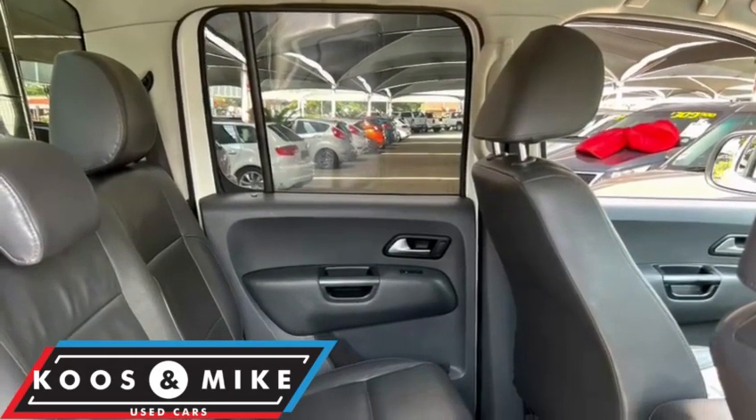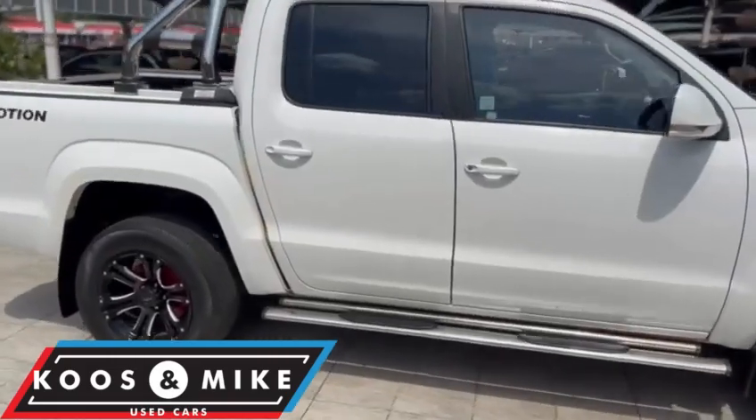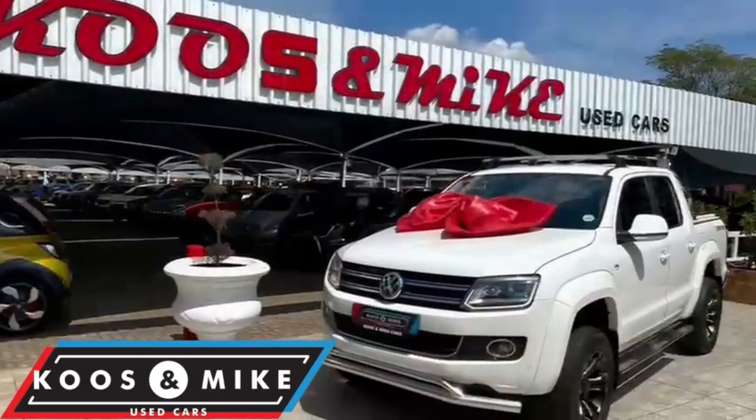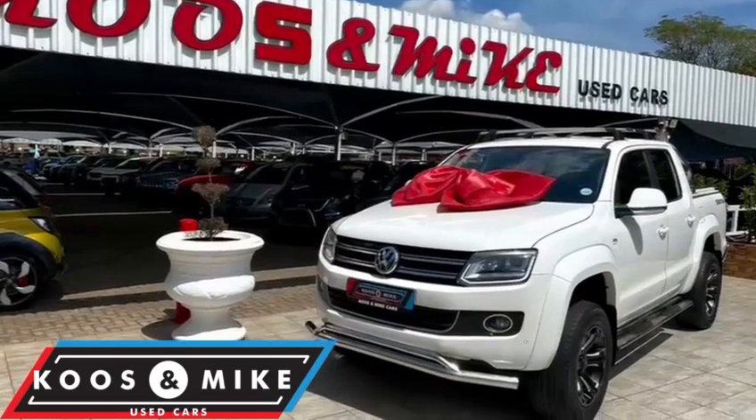The interior boasts leather seating, electric windows and mirrors, a DVD system, climate control, a multifunction steering wheel, and traction and cruise control, along with front and rear park distance control.